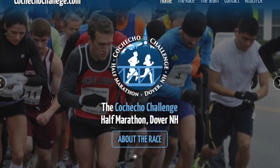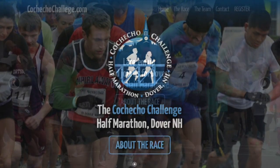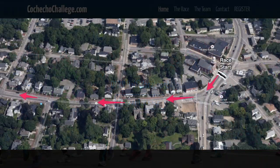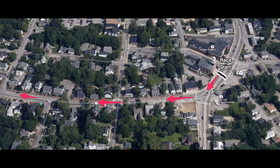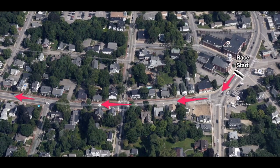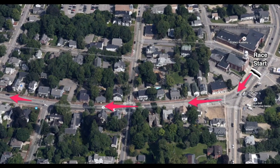The Cochico Challenge Half Marathon race course is a USA Track and Field certified course. The half marathon and relay starts on Central Avenue, Dover, New Hampshire, in front of the main entrance to the First Parish Church. Note that runners will be running with the flow of traffic — on the right side of the roadways for most of the race course, unless otherwise directed by the Dover police. This is the safest place for runners to be during the event according to the Dover Police Department.